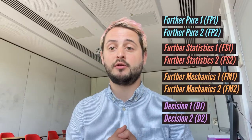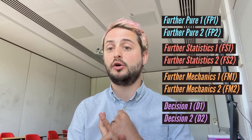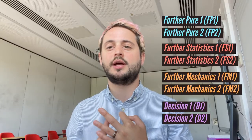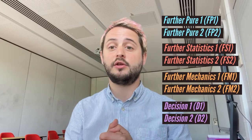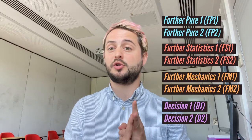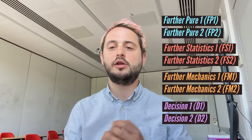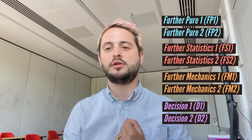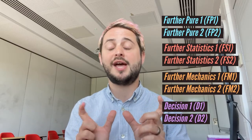There are eight different options modules and they each have first and second versions. There's Further Pure 1 and 2, Further Statistics 1 and 2, Further Mechanics 1 and 2, and also Decision 1 and 2. When you pick these modules you have to do one of the 1 modules, and for your second module you can either do its follow-up number 2 or pick another number 1 module. For example, you could do Further Pure 1 and Further Statistics 1, or Further Pure 1 and Further Pure 2, but you couldn't do Further Pure 1 and Further Mechanics 2 — you have to do the matching pair if you're going to do both of them.